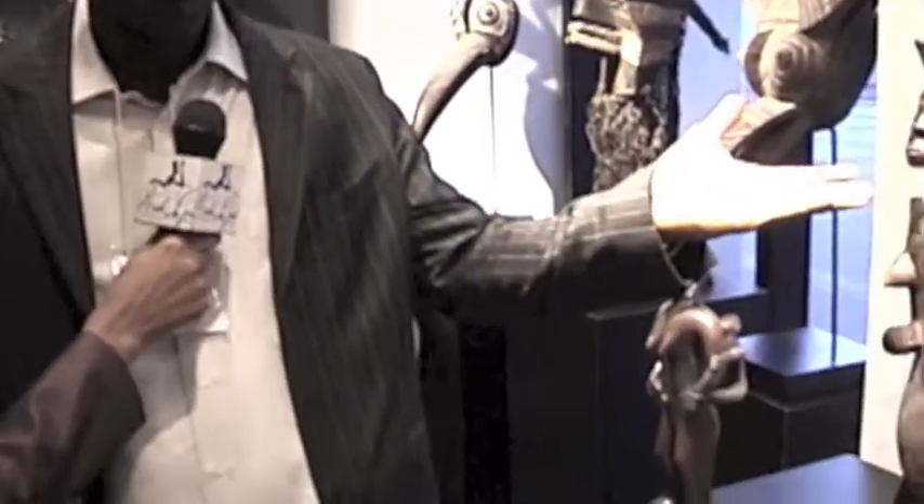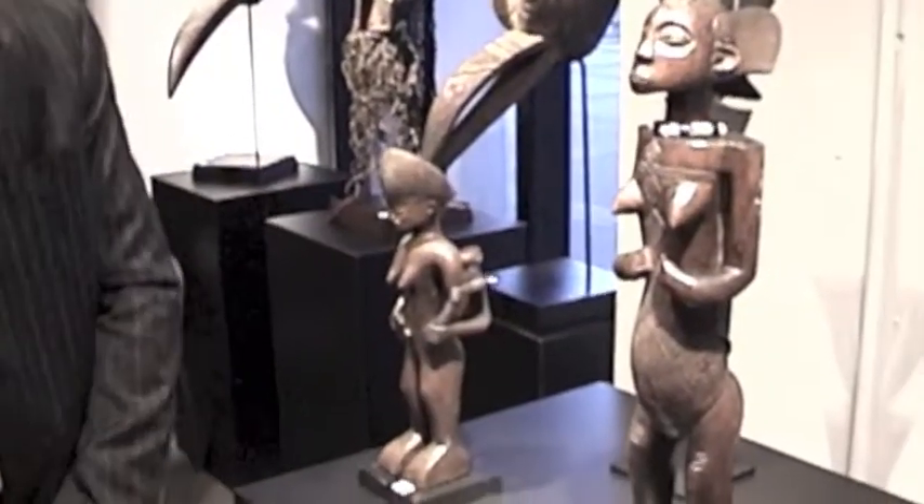We have a selection of art from all different areas in Africa — west, east, south, and central. Like near me, this is a beautiful sculpture from Angola that I'm looking at, and the Congo, Luba tribe from the Congo.